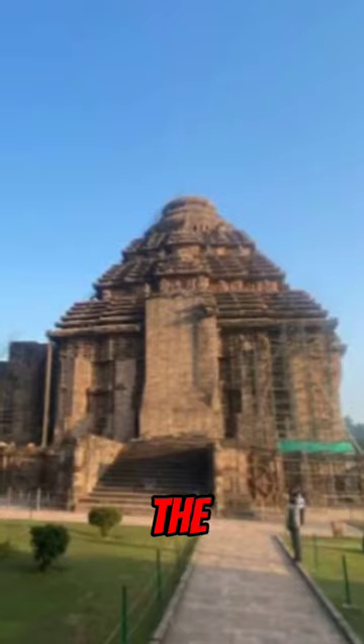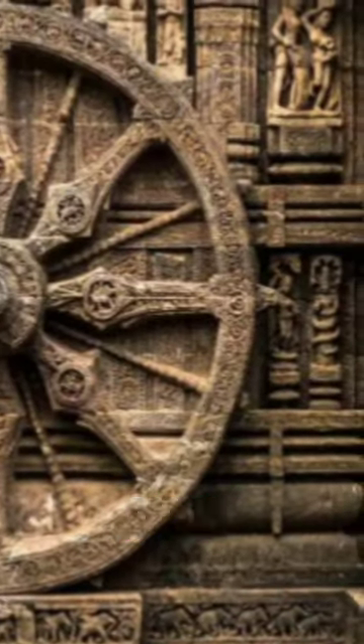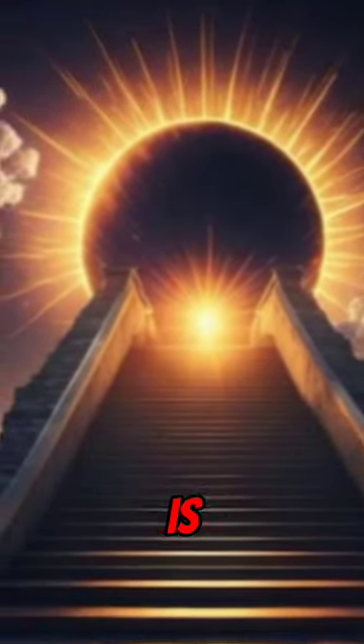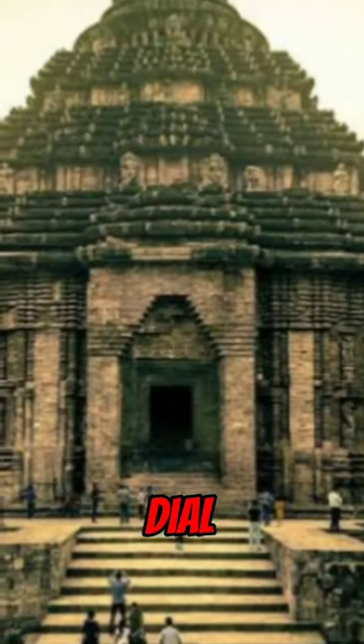Some experts believe that the Konark Sun Temple is much older and has a hidden chamber that contains a powerful magnetic device. This device is said to be used to create a giant sundial that could tell the time accurately.